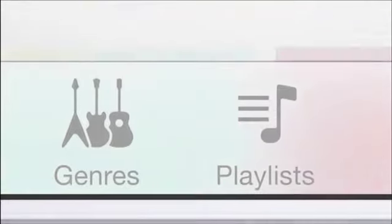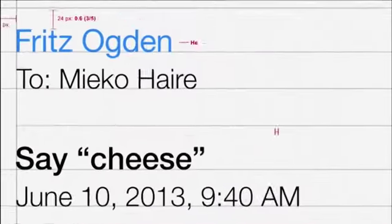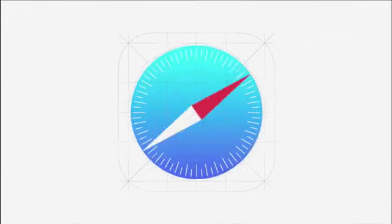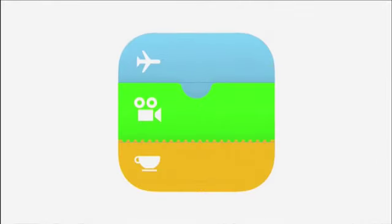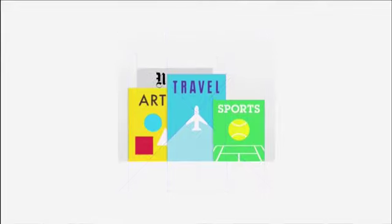We've considered the tiniest details, like refining the typography, to much larger ones by redesigning all the icons. Developing a grid system allowed us to achieve a much more harmonious relationship between individual elements. We've also incorporated a whole new palette of colors.